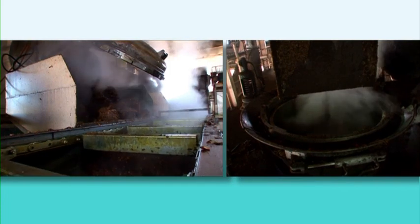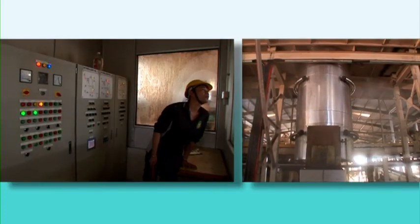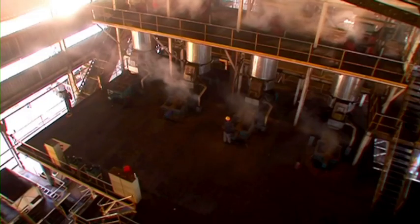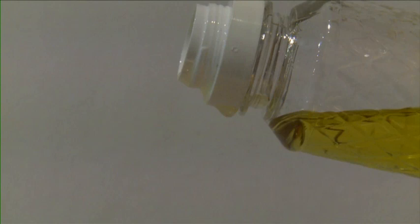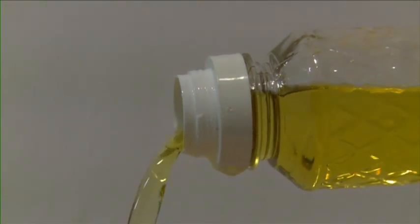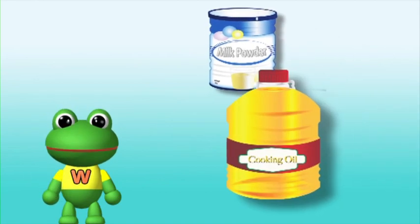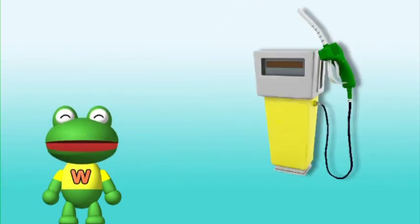The fruits are steamed and compressed to extract the oil. This is palm oil. Palm oil is used in many everyday products. It is an important industry in Malaysia. In some parts of the world, palm oil is used as biofuel for cars.